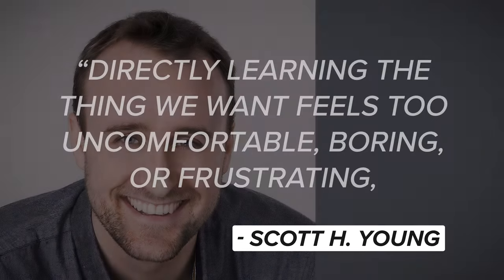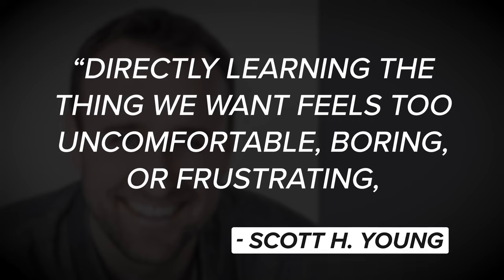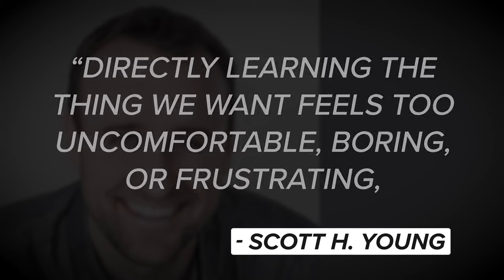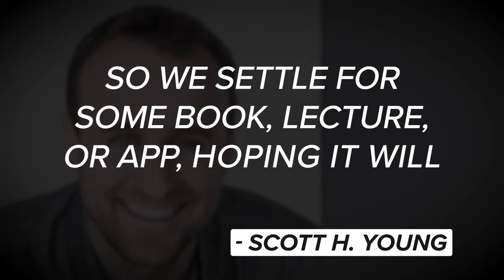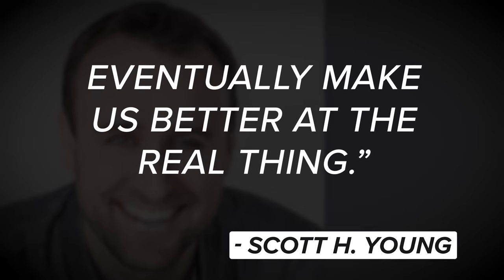As ultra-learning author Scott H. Young explains, directly learning the thing we want feels too uncomfortable, boring, or frustrating. So we settle for some book, lecture, or app, hoping it will eventually make us better at the real thing.